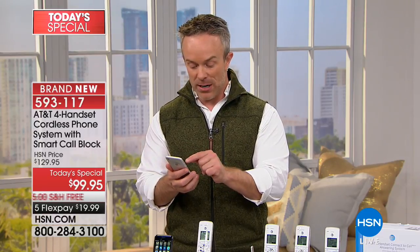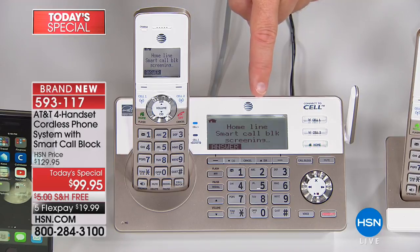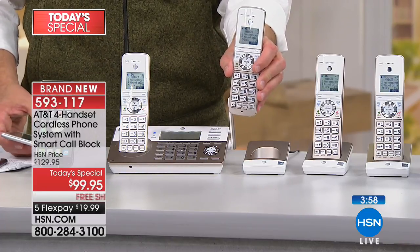Let me illustrate it one more time. With regular call blocking, the call comes through, bothers you, and you hit the call block button afterward. With smart call blocking, I'm going to pretend to be a robocaller — I call your house. You hear it ringing on my end, but the home phones aren't ringing yet. It's being pre-screened. It's asking me to identify myself — a robocall cannot do that. A human can say 'This is the doctor's office, give me a call.' Because a human identified themselves, now the phone rings throughout the house. So even if I'm upstairs or downstairs, I can pick up that call from the doctor's office.